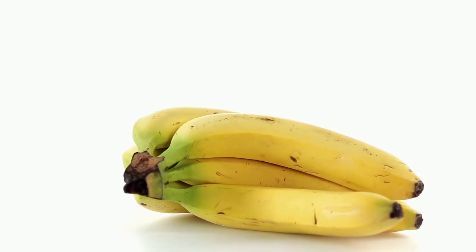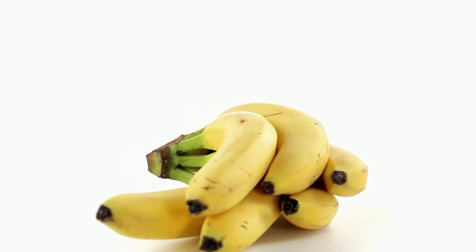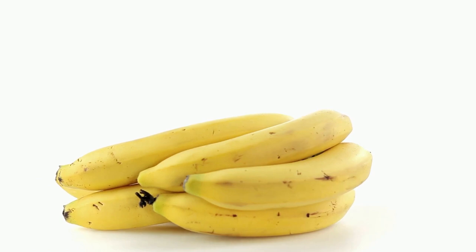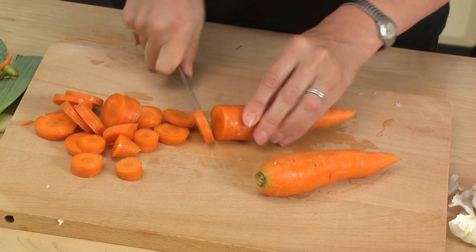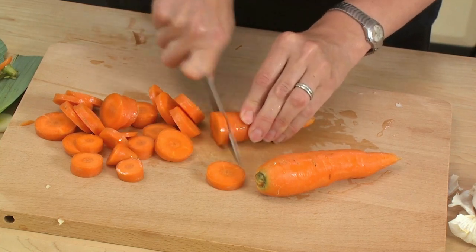Next is B for banana. Bananas are famous for their yellow peels and their energy-boosting benefits. They are a great snack, especially before you play or exercise. C is for carrot, the crunchy orange vegetable that's not just delicious, but also great for your eyes.